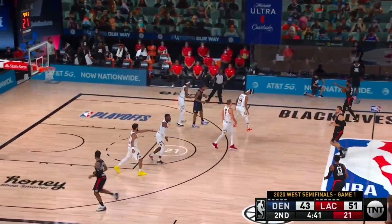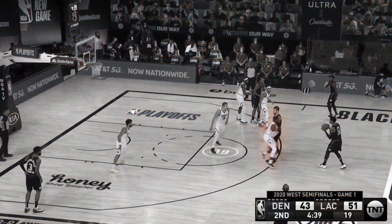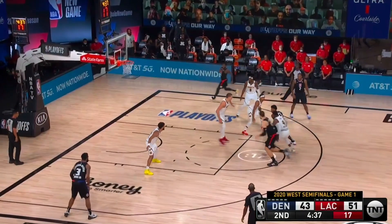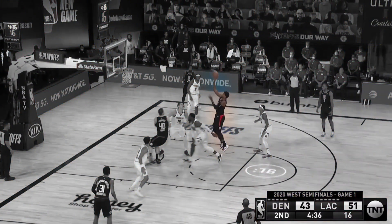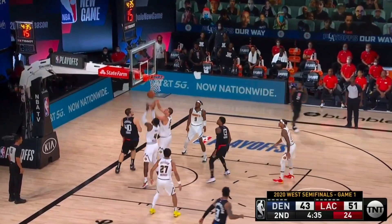Sometimes even missed shots could be bad defense and lackadaisical. Paul George gets a screen from Ivica Zubats against Paul Millsap and is immediately going to drive downhill. But look at how far back Jokic is — he's backpedaling as George has Millsap beaten. Millsap goes right by George to get back to Zubats, and this is an open floater attempt for Paul George. He misses it, but this is a shot he would like to get over and over.